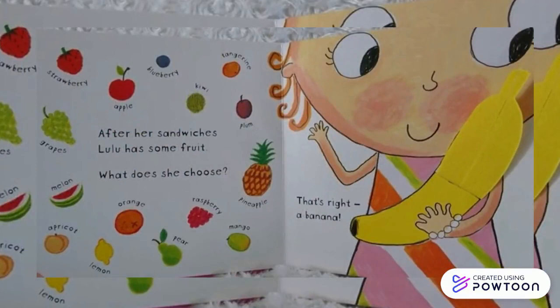apple, blueberry, kiwi, tangerine, plum, pineapple, mango, raspberry, pear, orange, lemon, apricot, melon, and grapes.